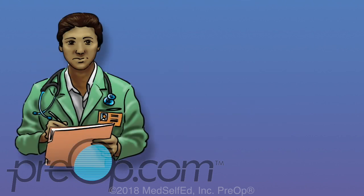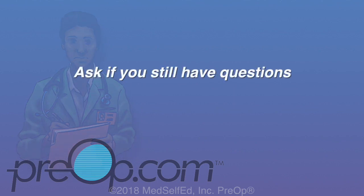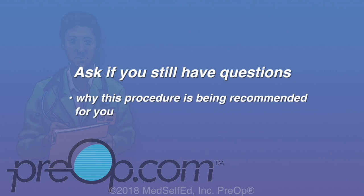All surgery and anesthesia have a small but possible risk of serious injury, even some problems very rarely leading to death. It is your job to speak up and ask your surgeon if you still have questions about why this surgery is being recommended for you, the risks, and alternatives.